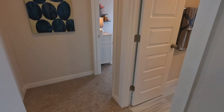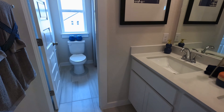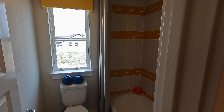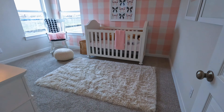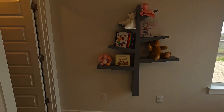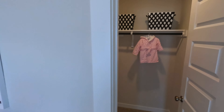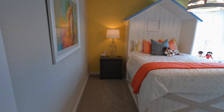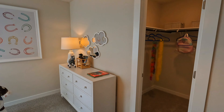This is one of the secondary restrooms — it's still a dual sink vanity, and you've got the tub-shower combo. And another secondary room, and again another walk-in closet. And the final room here is kind of a mirror image of the last room, just with the closet on the other side.